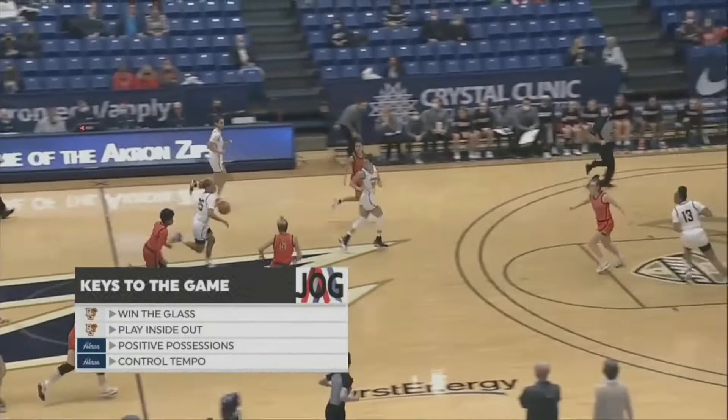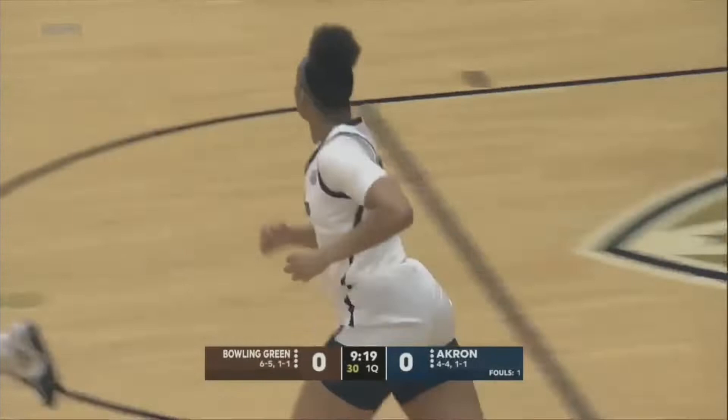Positive possessions — a turnover on their first possession is not going to help them, and then controlling tempo as Akron looks to get up and down the floor here early.